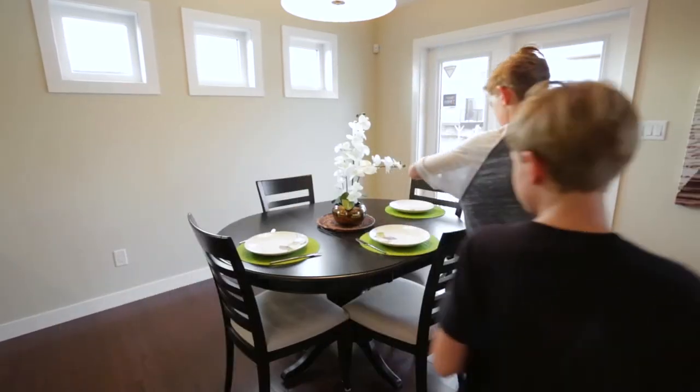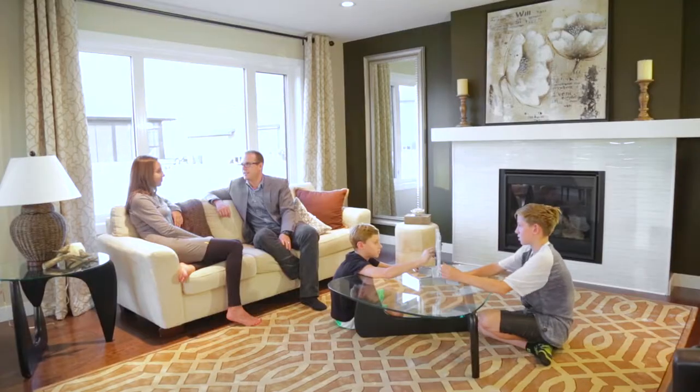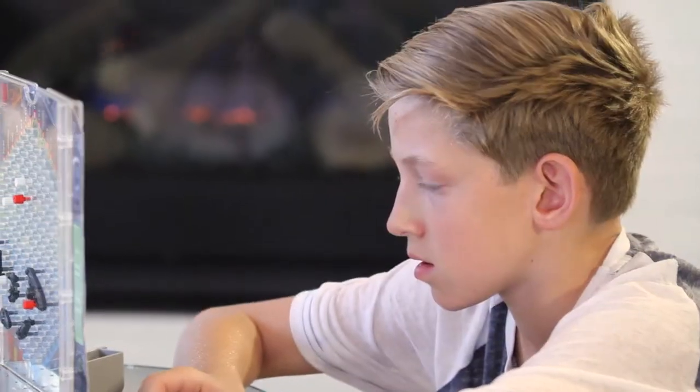The extended dining area allows for larger gatherings and has quick access through the garden doors to a future deck area. This great room is an inviting space to entertain guests or relax with your family. It has large triple-paned glass windows to allow lots of natural light to come streaming through.